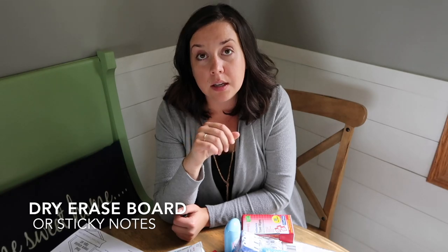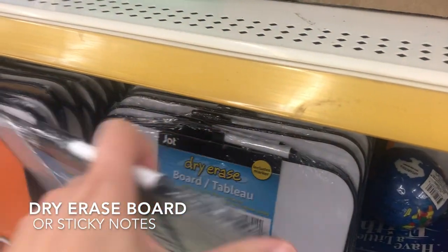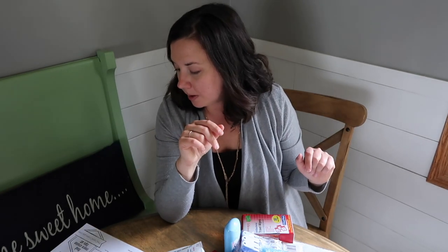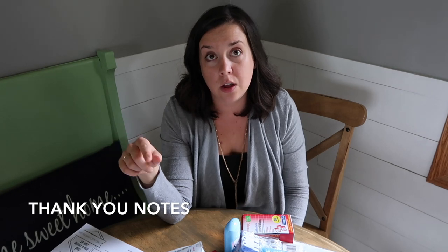A dry erase board or post-it notes — a dry erase board often comes with magnets on the back, so check you get the right kind at Dollar Tree. This is especially important if you're traveling with a group, so you can leave notes for each other on your magnetic cabin door: 'I went down to the pool, I'll be back at 5, see you at dinner.' Post-it notes do the same thing. You can also grab thank you notes at the dollar store — great for leaving notes for your steward, your waiter, or anyone who went above and beyond. If you have a steward who did a phenomenal job, leave a note for their supervisor, because that can go a long way toward bonuses or promotions.